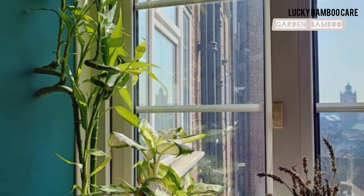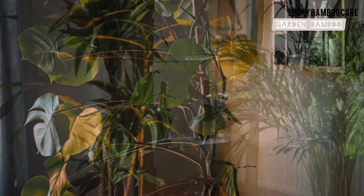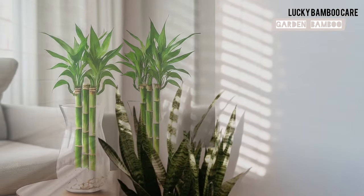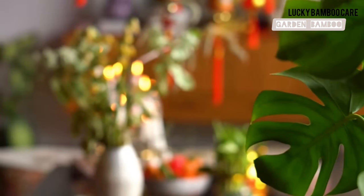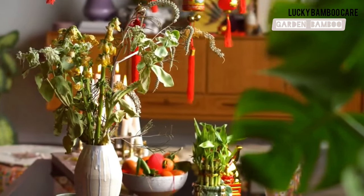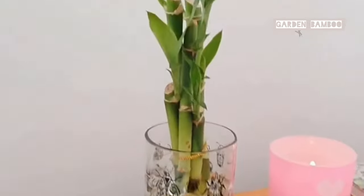If your window gets too much sun, use a sheer curtain to filter the light. This will help diffuse the sunlight, preventing any potential damage and creating the ideal bright, indirect light your Lucky Bamboo loves. The key is consistent, gentle light — avoid dark corners or areas with fluctuating light. You can experiment with different locations: the living room, bedroom, or even the bathroom. With the right placement, your Lucky Bamboo will thrive and add natural beauty to your home.